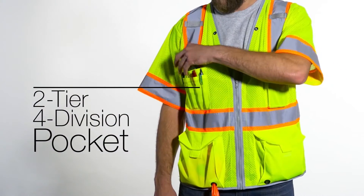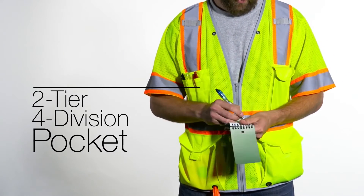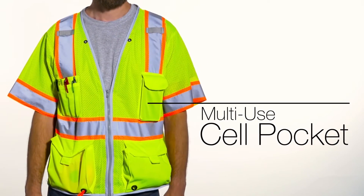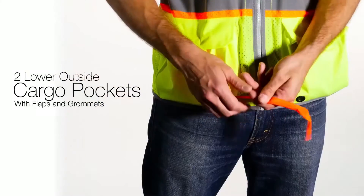The outside right chest pocket is a 2-tier, 4-division pocket. On the outside left chest pocket is a multi-use cell pocket. Two lower outside cargo pockets come with grommets and flaps.